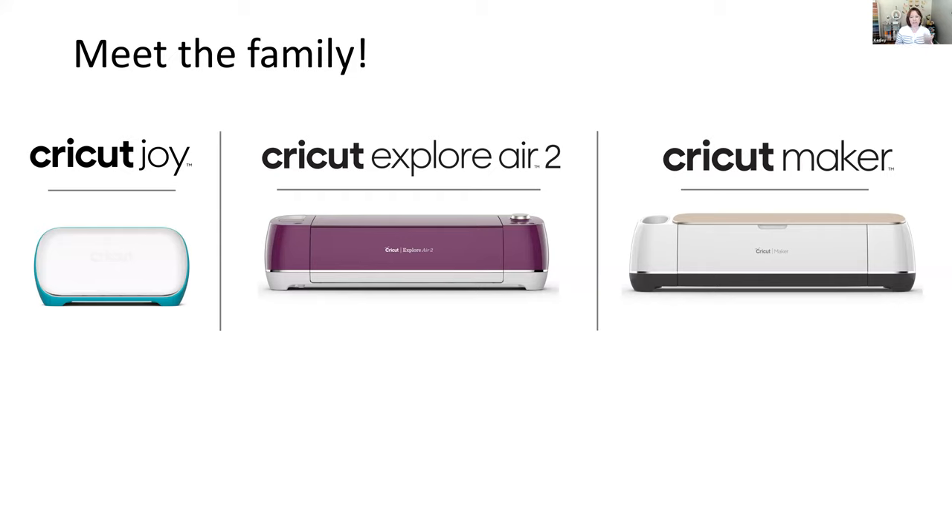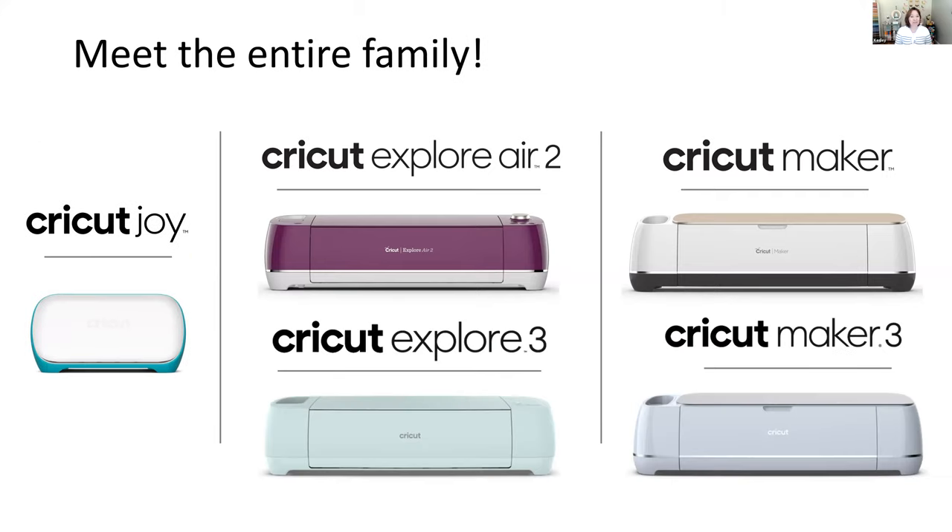When thinking about which machine or family is right for you, think about your machine as your plus one on an RSVP — it's the machine that gets your creative soul and inspires you to do more. This summer, Cricut introduced the 'threes': the Cricut Explore 3 and the Cricut Maker 3. In the Explore family you have the Explore Air 2, Explore 3, and legacy Explores, plus the Maker and Maker 3.